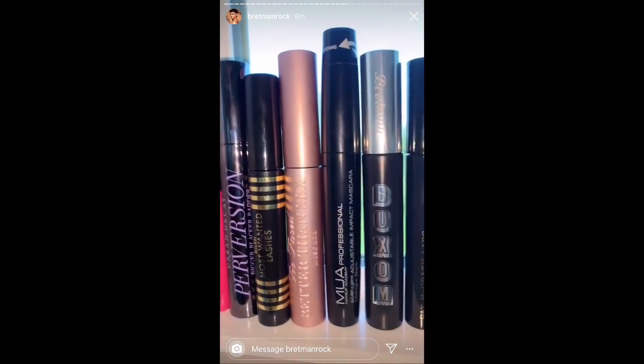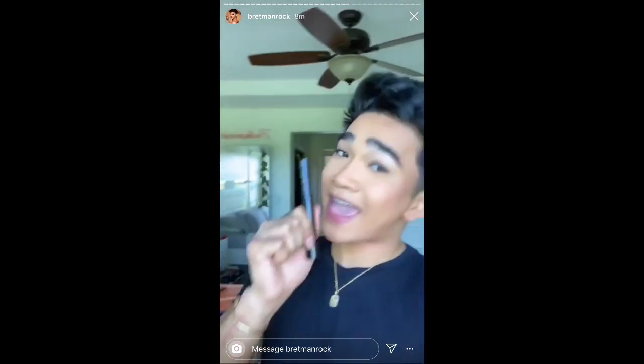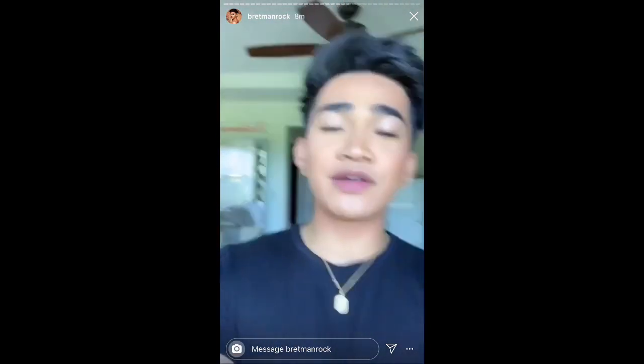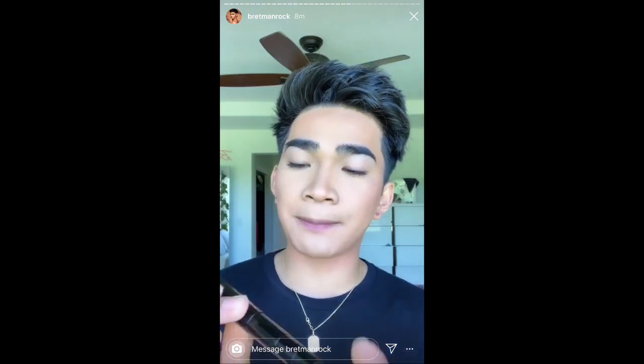Hey guys, welcome to episode 1, 2, 3, 4, 5, 6, 7, 8, 9, 10 of Mascara of the... Today's Mascara of the is highly requested. This is the L'Oreal Telescopic Carbon Black Mascara.